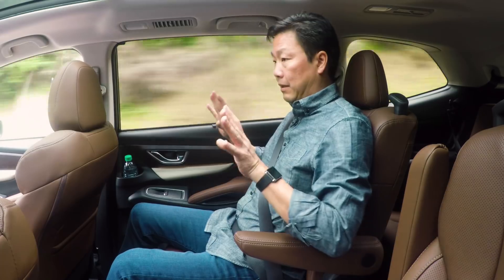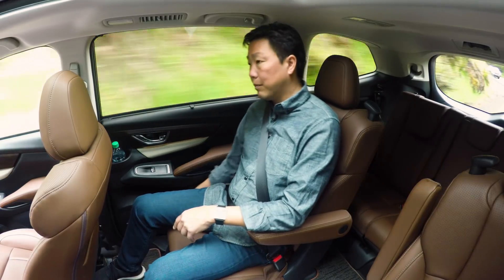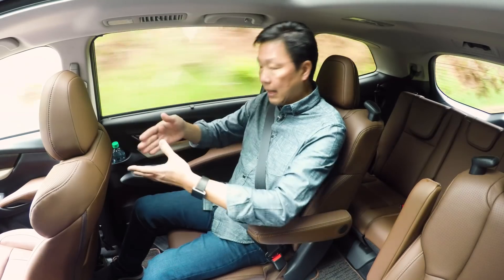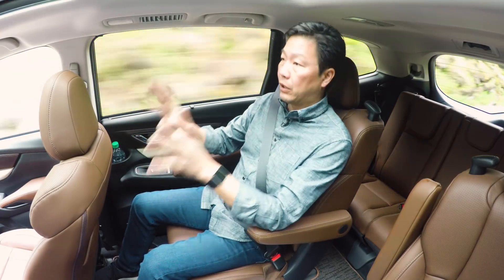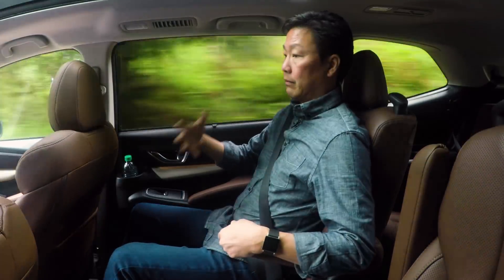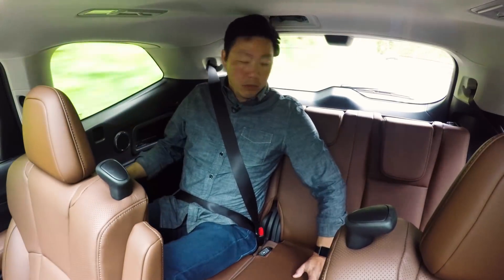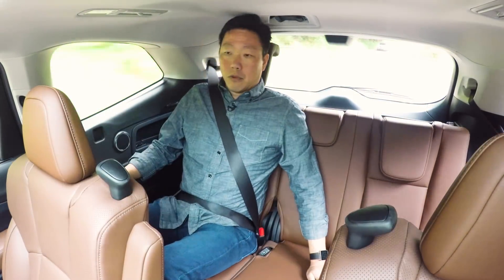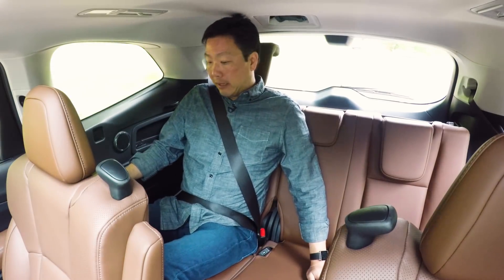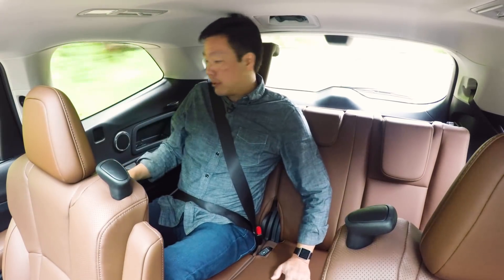Subaru made a big deal about the Ascent having 19 cup holders. Obviously you're not going to need them all for drinks, but the bottom one that can fit three drinks has cutaways so you can actually fit in an iPad Pro. Rather than a built-in rear entertainment system, at the dealership you can get the option for entertainment systems based off of two iPads and wireless headphones. From the very rear third row seats, I actually have a decent amount of room. I wouldn't say I'd be comfortable back here for a long road trip, but my hair is just barely brushing the headliner. The seat cushions are a little short and low, so in general you're going to be putting smaller passengers back here — but it's not nearly as much of a penalty as in some other third-row seats.